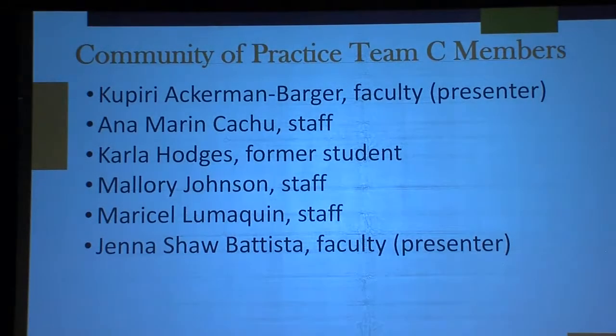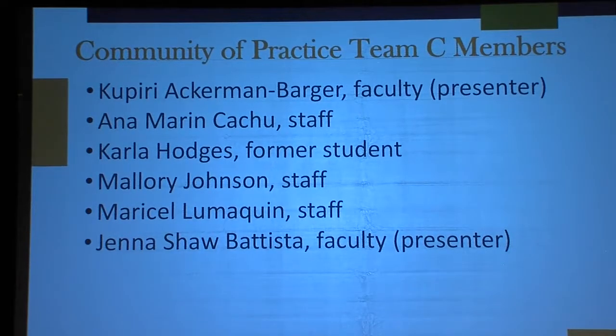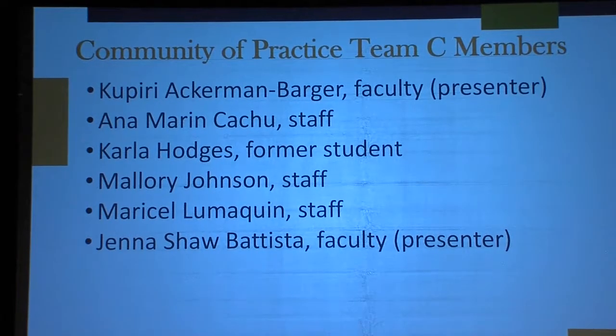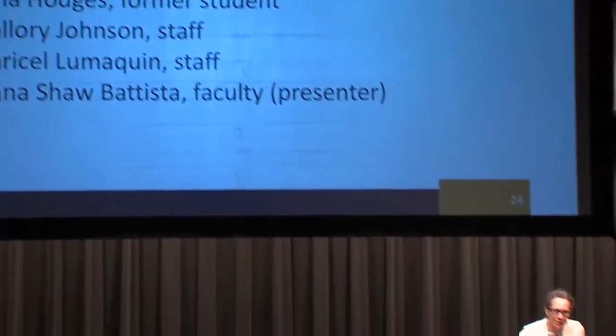I was going to be presenting tonight with my colleague, Dr. Jenna Shaw Batista. She's wearing her other hat right now. She is a midwife, and she is currently assisting one of our faculty colleagues who went into labor last night, and the baby does not seem to be in any hurry to come out, so she's with our colleague right now.